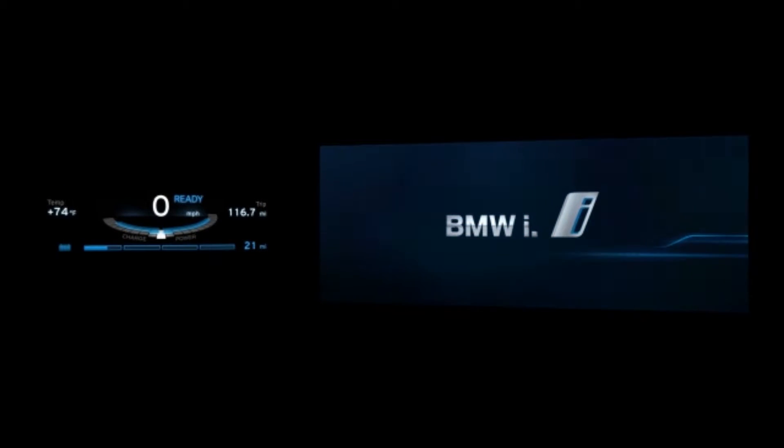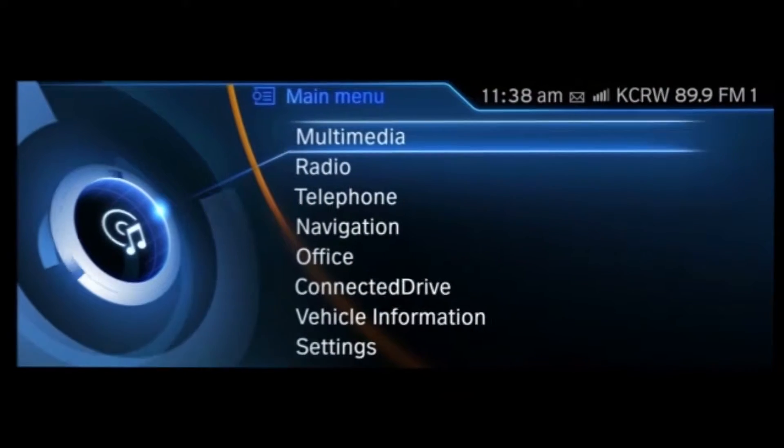Two displays, the console and the CID, can be seen here installed in the BMW i3 Concept Coupe. You can also see the startup screen, which runs on both displays.